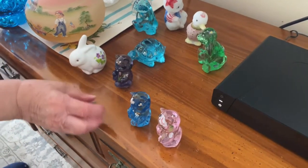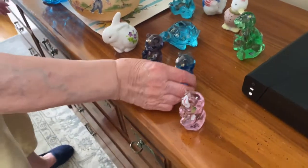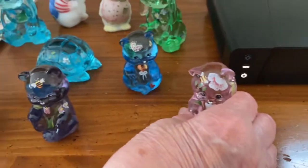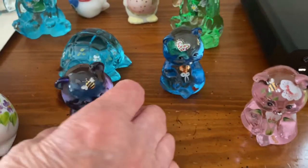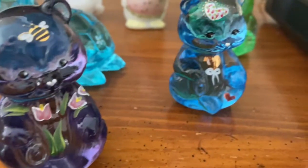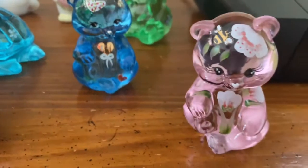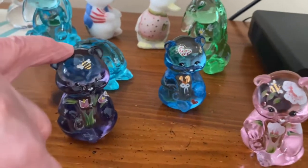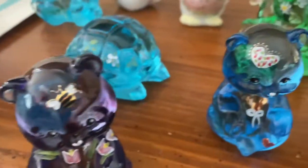I saw one of these little bears and I bought one, then I saw the pink one and bought that one, then I saw the purple and bought that one. So I had a whole little family — there's grandpa, there's my honey Ed, there's me, and there's Mark. Grandpa's the purple one.